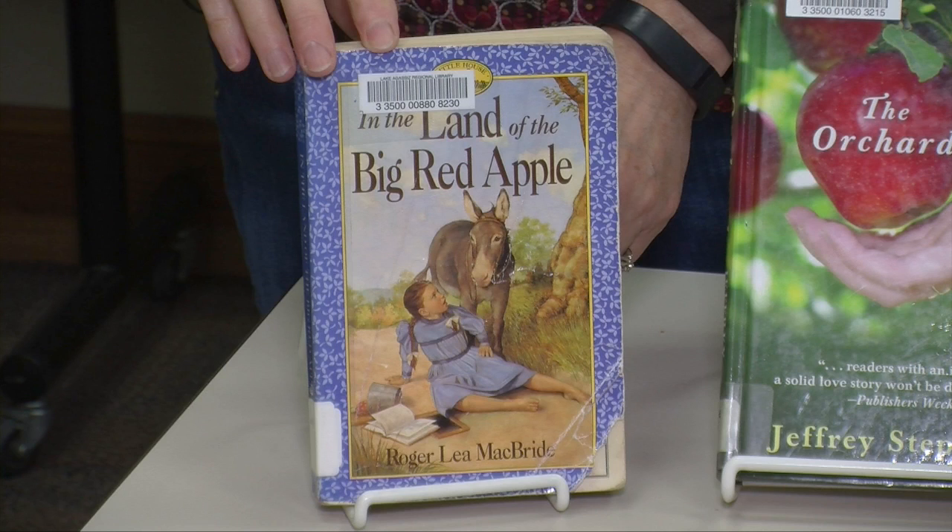But now I have to figure out what I'm going to do with my apples. So I went to the card catalog and I just put in a keyword search for apple, went to the shelves, and grabbed some of the books that were here. The first one that I have is In the Land of the Big Red Apple by Roger Lea McBride. And if it looks familiar like Little House on the Prairie, that's because it is associated with Little House — it's the next generation with Rose Wilder, and there's quite a series of those.